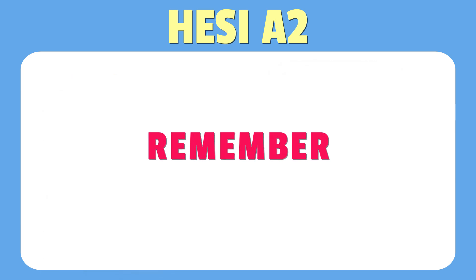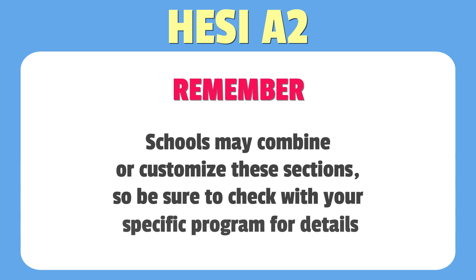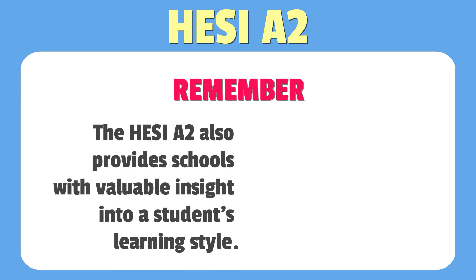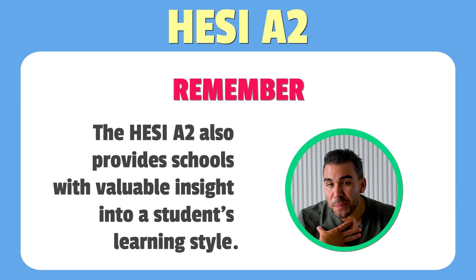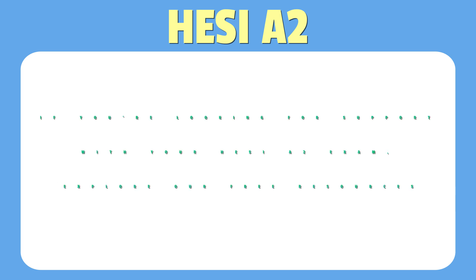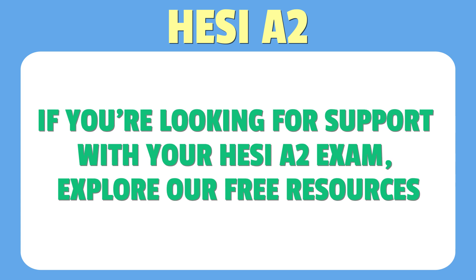That was a lot, but remember, schools can mix and match these sections, so always check your program for specifics. The HESI A2 is also a way for schools to gain more insight about students' learning styles. If you'd like some help with your HESI A2 exam, you can check out our free resources linked in the description below.